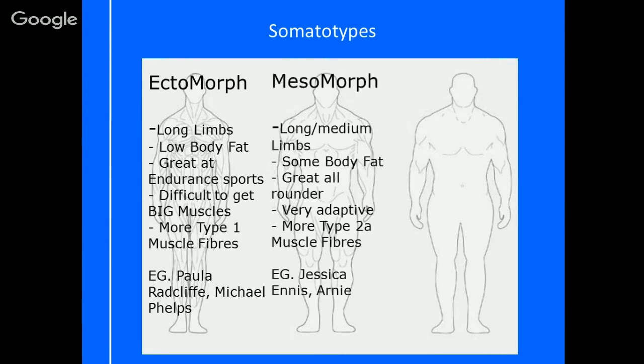Next is a mesomorph — our medium person, right in the middle. They have an average bone structure to their limbs: not distinctively shortened and not distinctively lengthened, just medium. Some people will still have the height of an ectomorph but are very adaptive. They will have some body fat, but they are basically great all-rounders. They're able to adapt to a specific type of sport very easily and can get great results fairly simply, because they have more type 2A muscle fibres in their bodies.